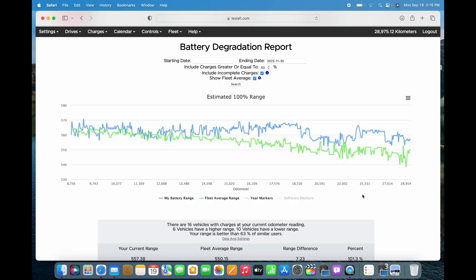As a reference, when I purchased this car it came with a rated 560 kilometers of range. So here we are on Teslify.com. Before we jump into the degradation report, I'll just note that there are almost 30,000 kilometers on my Model 3 right now.